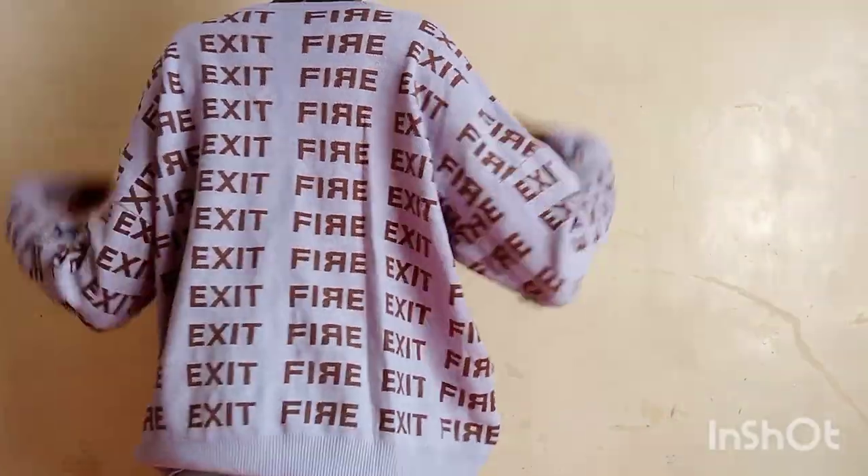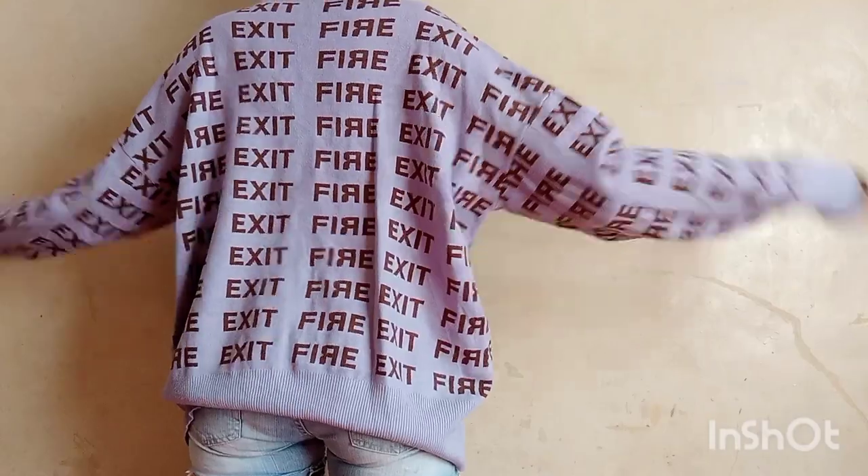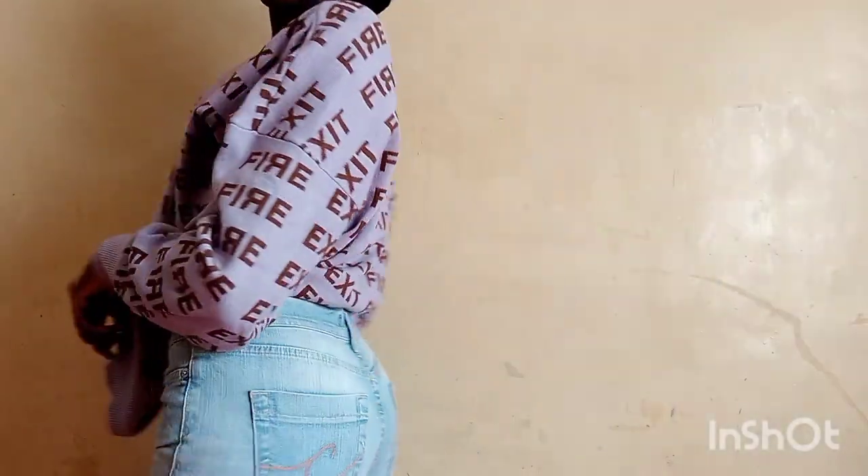So here's the first sweater top. I love it. I can style it in so many different ways. So what do you think?